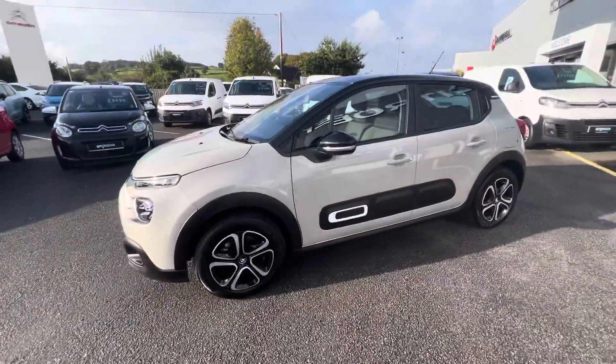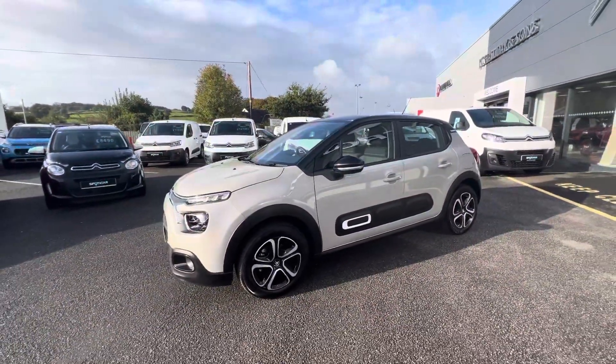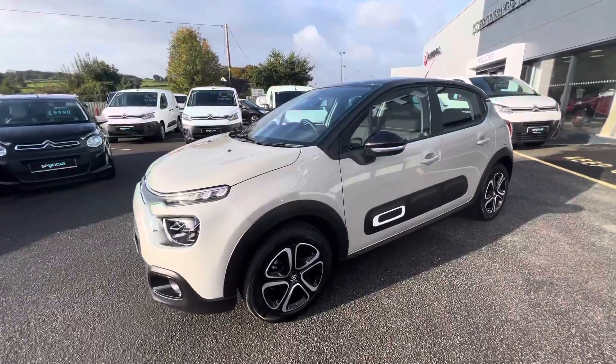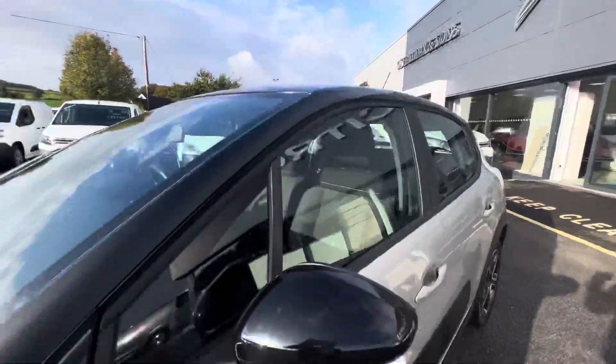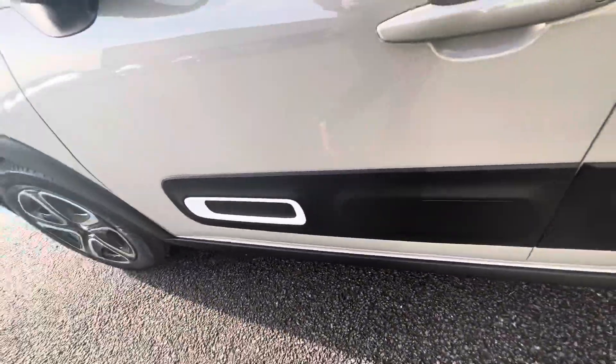Hi folks, David here from JC Holiday and Sons. Today we have this brand new Citroen C3 Sense, close finish on our gorgeous soft sand, your alloy wheels and your lovely black roof finish and the white speckle on the airbump.